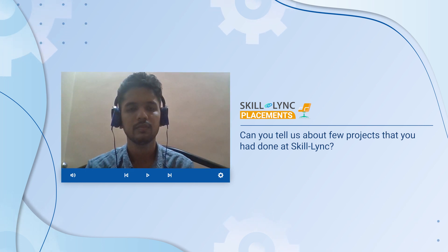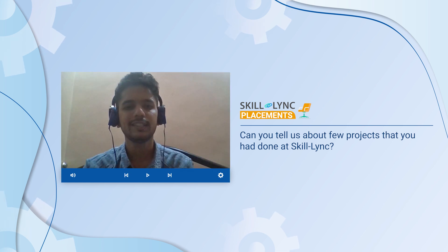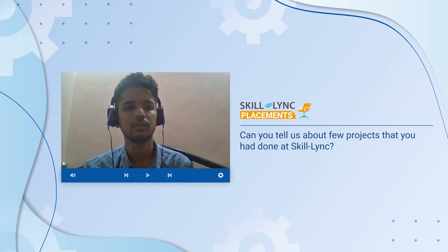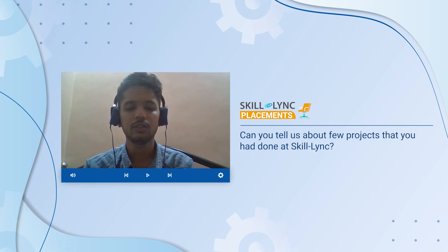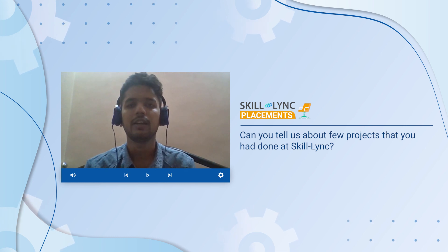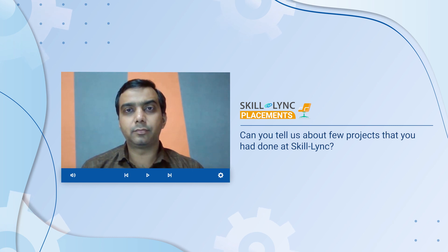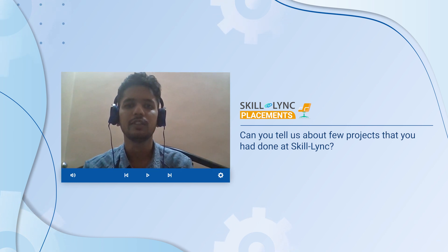And the projects that you did at Skilllink — how relevant do you think they were to the job profile you've taken up right now? Projects at Skilllink were very relevant. For example, there was a project called Design of Electric Vehicle using MATLAB. Here at Tata LXD, my role is also to design EVs using MATLAB. So that project I did at Skilllink is actually helping me right now, and during the interview they also asked about my project from Skilllink.